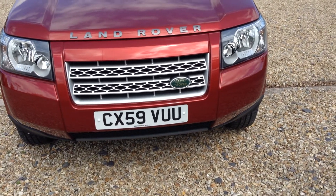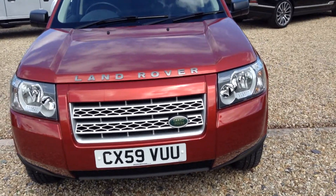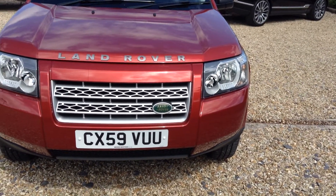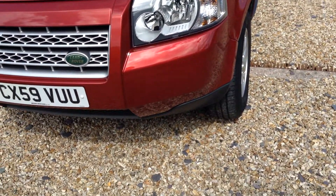Hello and welcome to Rybrook. Here we have for you a Freelander 2. Registration CX-59DUU, date of registration 1st of September 2009. Now take a close look at the vehicle.